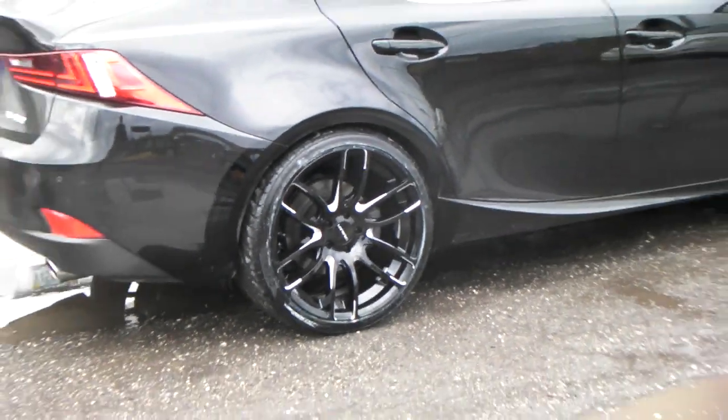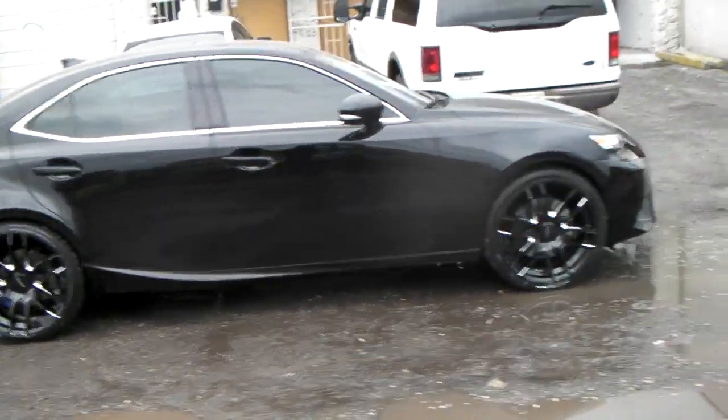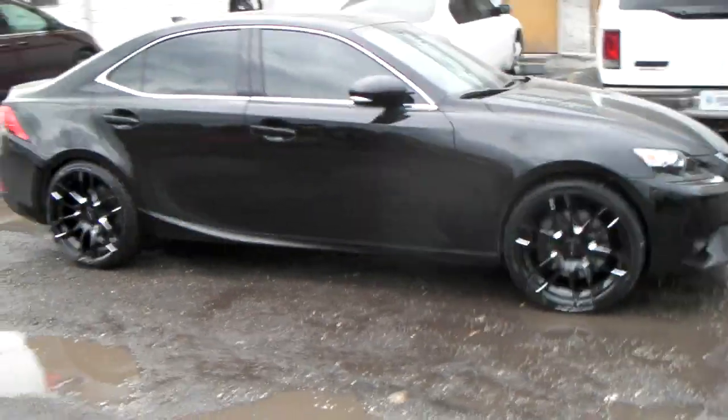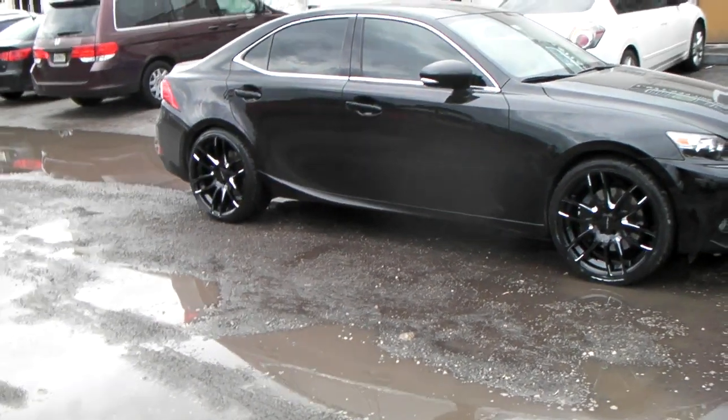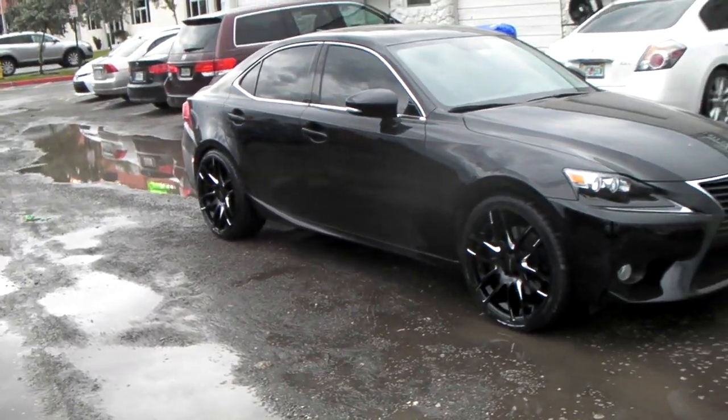Walk around one more time to give you a look at that concave from a good angle so you can see how concave the wheel is. Really came out nice. Definitely one of the wheels that I do like. This is your boy KB from Doves and Tires TV signing off.